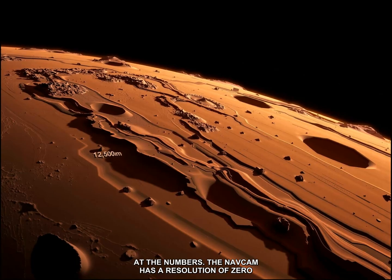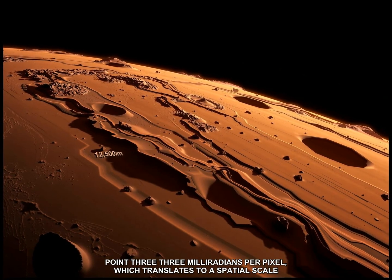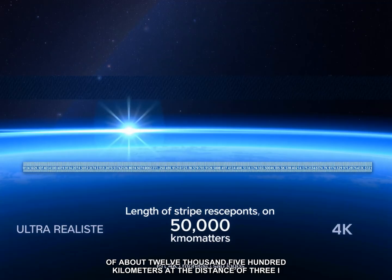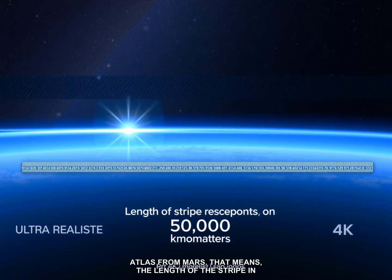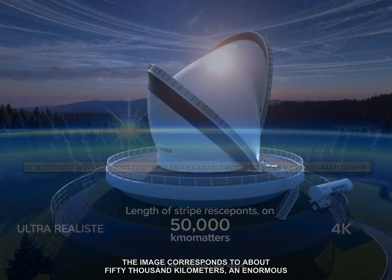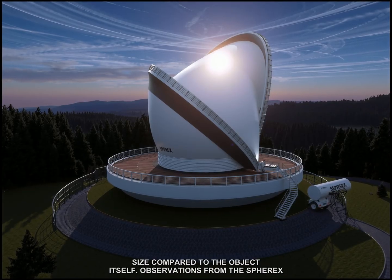The navcam has a resolution of 0.33 milliradians per pixel, which translates to a spatial scale of about 12,500 kilometers at the distance of 3i ATLAS from Mars. That means the length of the stripe in the image corresponds to about 50,000 kilometers, an enormous size compared to the object itself.